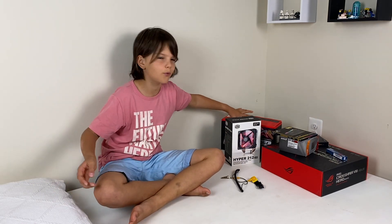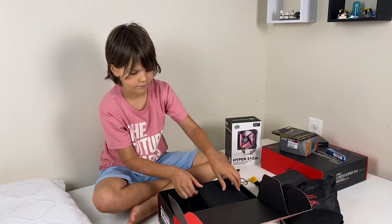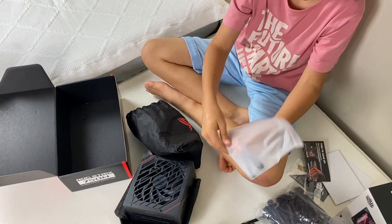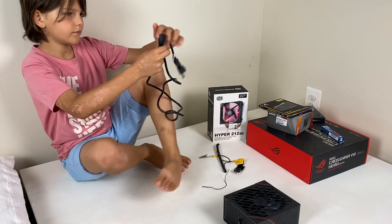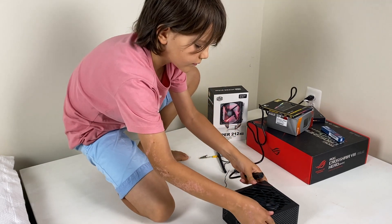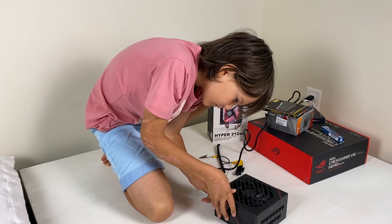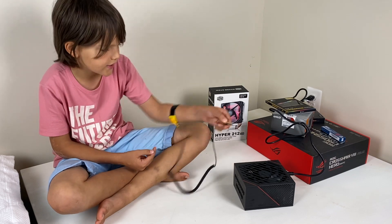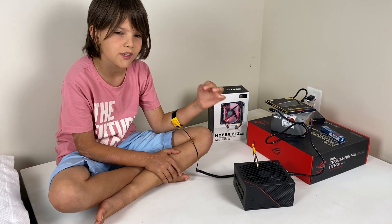I already have my power supply, so I'm going to open it and plug it in. I'm going to plug this into the power outlet but keep it off. I'm wearing an anti-static bracelet, and I'm just going to attach it to the metal part of the power supply. Now, my computer components will be safe from static electricity in my body when I work with them.